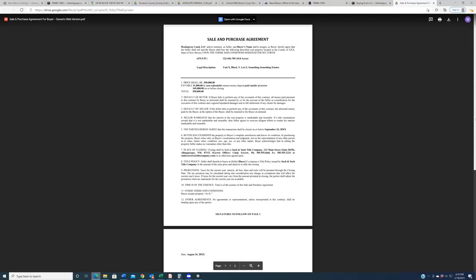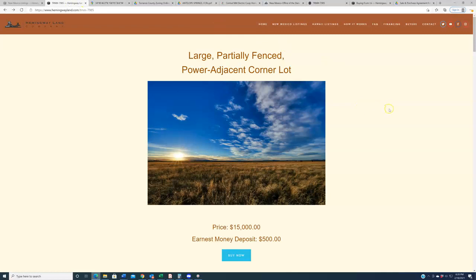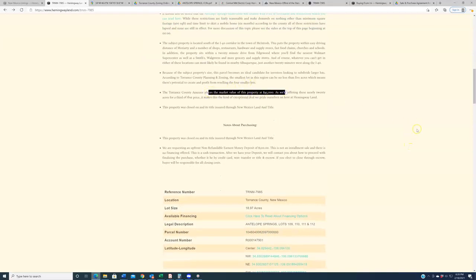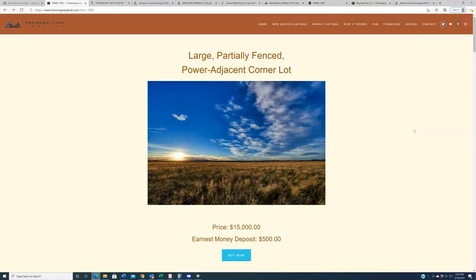We pride ourselves on our transparency here at Hemingway Land. I really like this property and I really like the price we're able to offer it at. One thing I almost forgot to mention: the Torrance County assessor values this lot at forty-five thousand dollars. We are offering it for fifteen thousand — one third of the assessed value. Assessment values in Torrance County may be a bit liberal, but even so, at one third of whatever they're guessing the market value to be, this is still a really good deal. If you have any questions, leave a comment on YouTube, shoot us an email at support@hemingwayland.com, or give us a call at 702-919-7170. Thanks for watching!